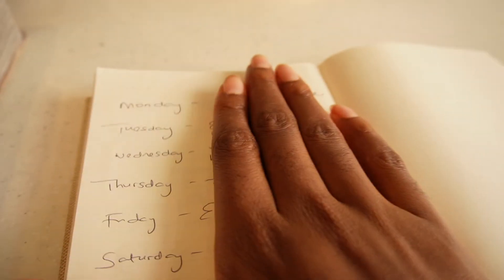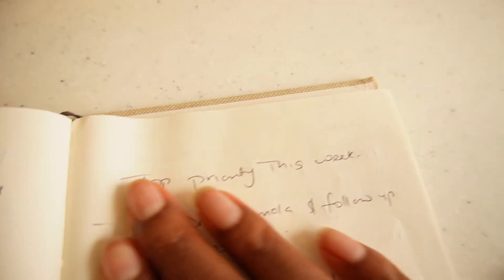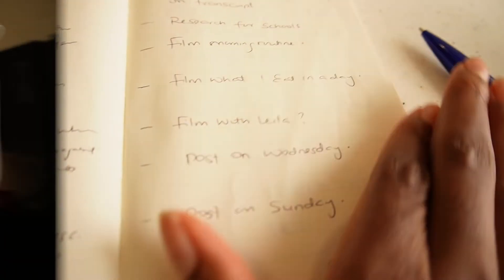I also take time to plan my week and write down my top priorities. This helps me stay accountable to those things.